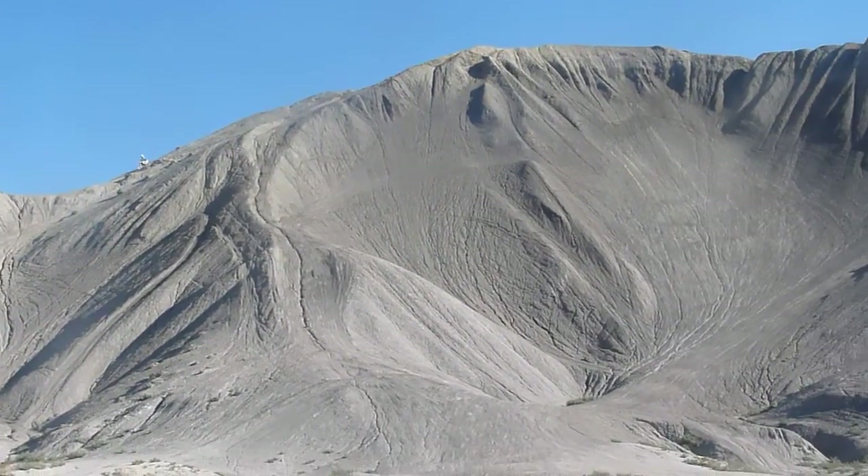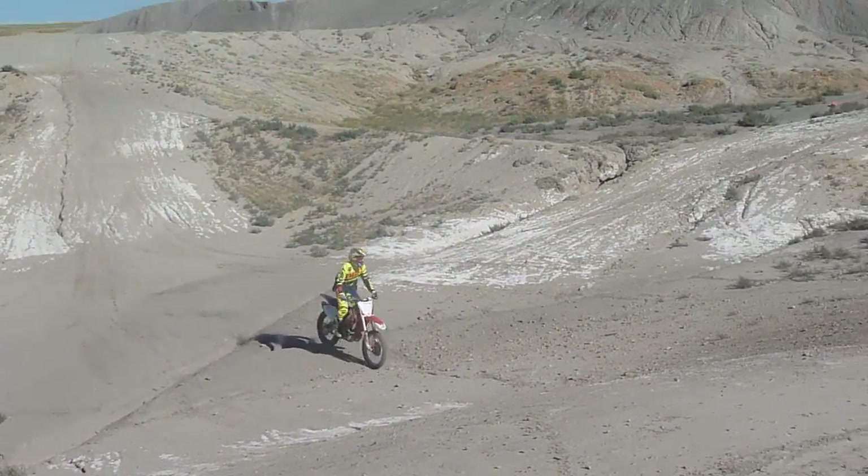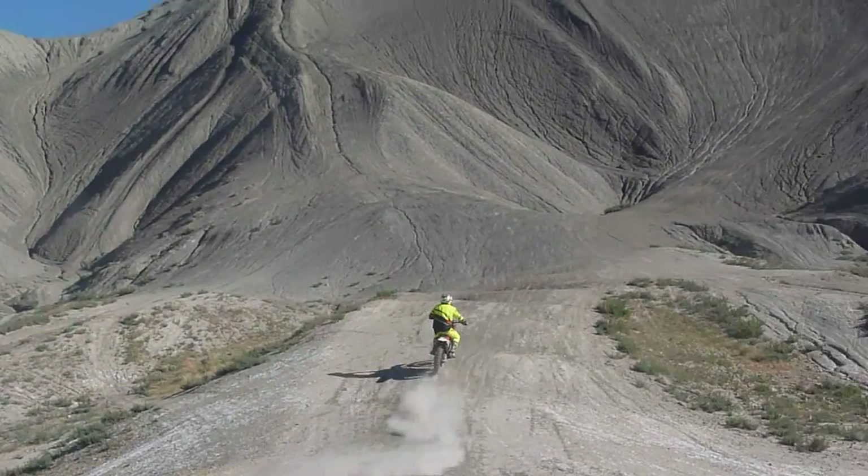Beautiful, beautiful place to ride. Sick setup — shift gear, Fox V4 helmet. Let's see where he hits it this time.